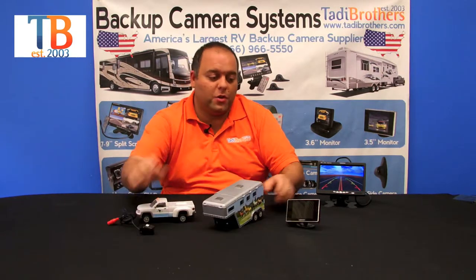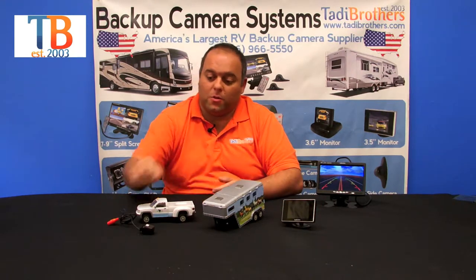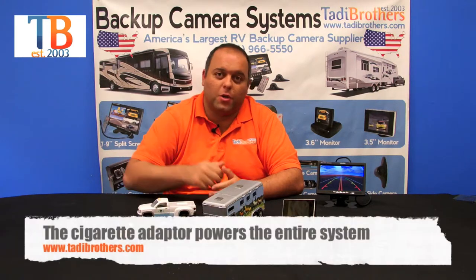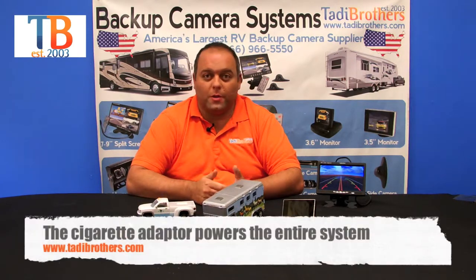It's also got night vision and includes this 3.5 inch monitor. The system comes with magnets so you can put it anywhere you want, which makes it very easy to set up. It comes with all the power cables you're going to need, also including a cigarette adapter.